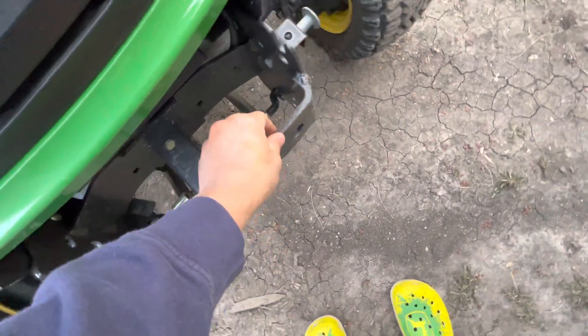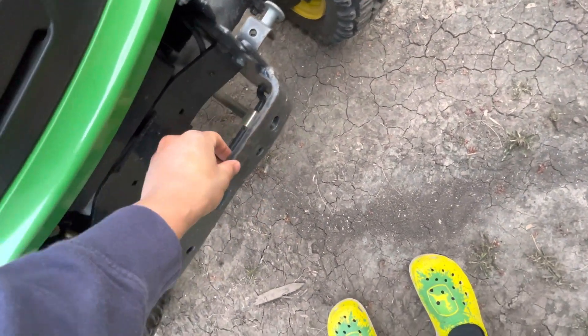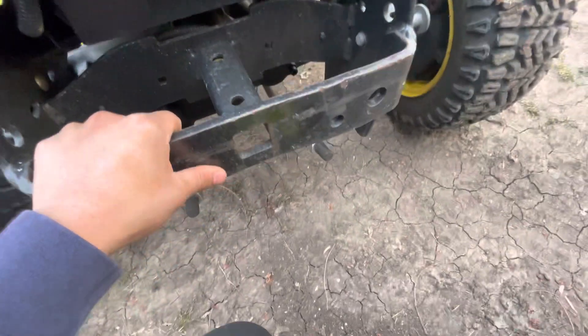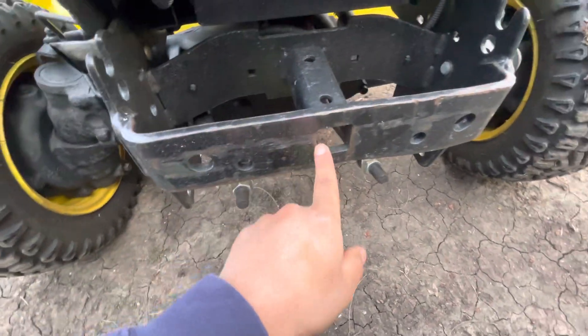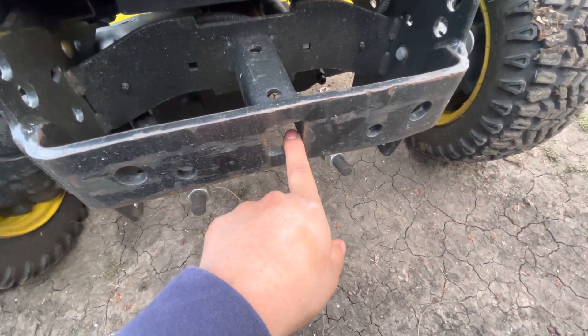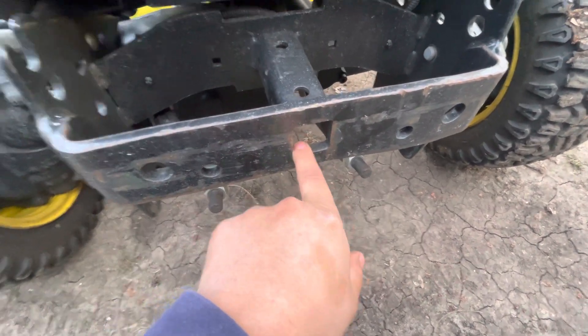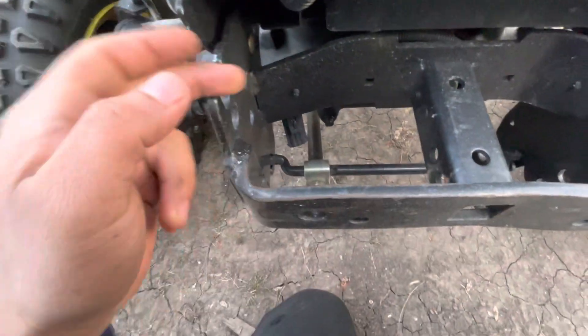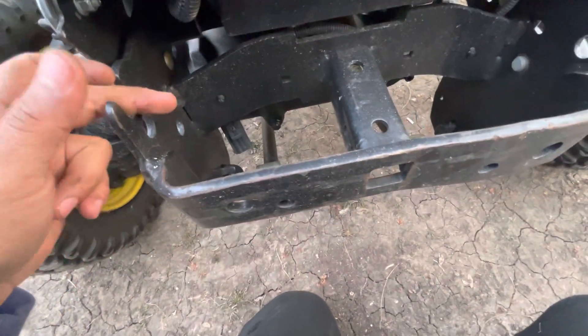The only thing I don't like is that something looks bent here. I don't know what happened — the gentleman I bought it from said it came from the factory like this, or maybe when they loaded it up. It's just not straight, but I don't think it's a problem if I want to put a blade there.